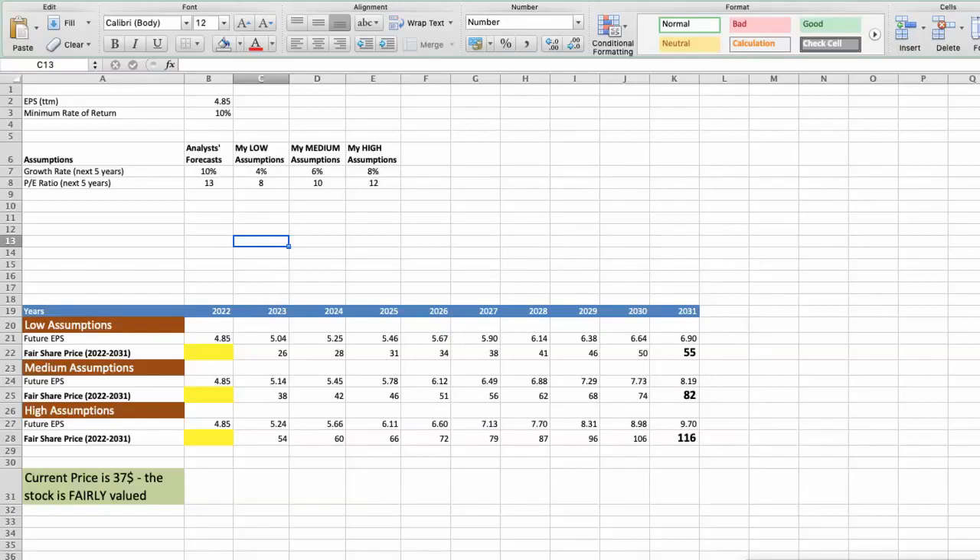The current earnings per share for the company is $4.85. For the minimum rate of return, I will use 10%, because when we invest in individual stocks we are looking for a higher return than the S&P 500. For Skechers, analysts forecast a growth rate of around 10% per year in the next 5 years, and a future P/E ratio of around 13.